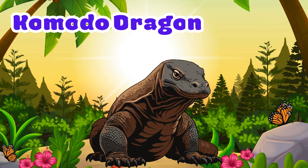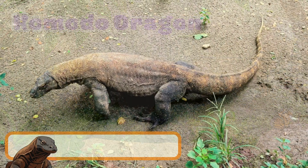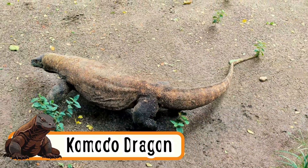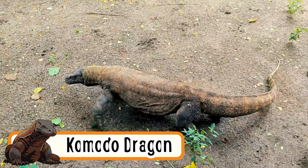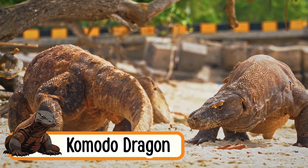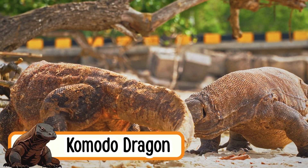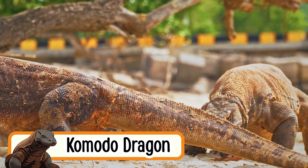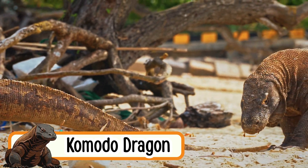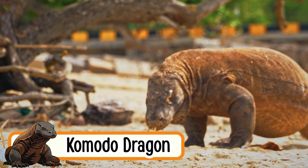Komodo Dragon. Komodo dragons are the biggest lizards in the world. They crawl slowly but can run fast if needed. They use their long tongue to smell. Komodo dragons live on islands. They love to bask in the sun.